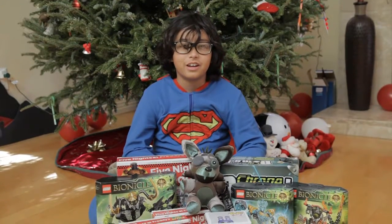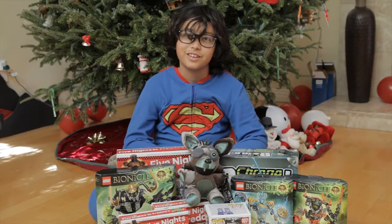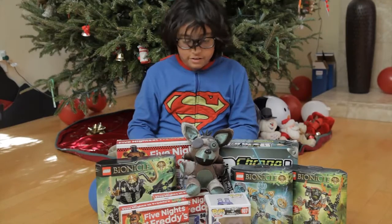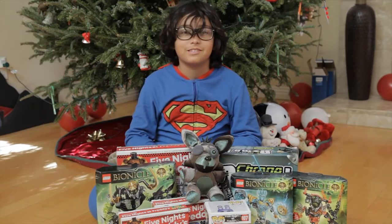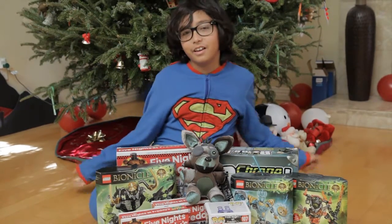Hey guys, it's Crazy Kids. Today we are doing a 'What I Got for Christmas.' Today is a special day because of Christmas, so we got Five Nights at Freddy's, Chrono Bomb, Bionicles, and things. We'll see what's up right now.